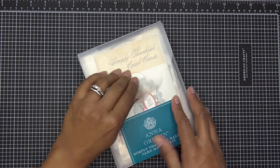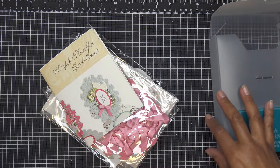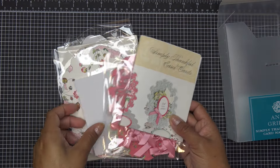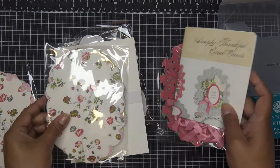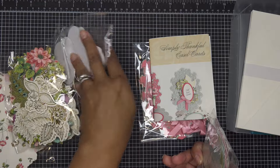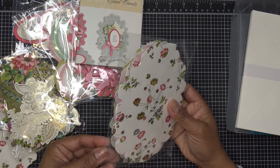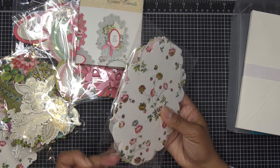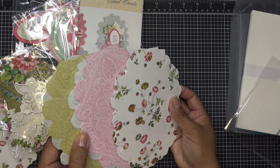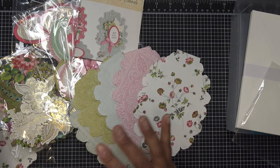I already did an unboxing of this when it arrived at my door — this isn't a sample, I bought it myself on the auto-ship. I believe I went through everything already. It is 10 cards, and I think the birthday kit is around 42 dollars or so, which is like four dollars a card that you're hand making. It's a little high. Being on auto-ship, it might have been a little bit lower than that.